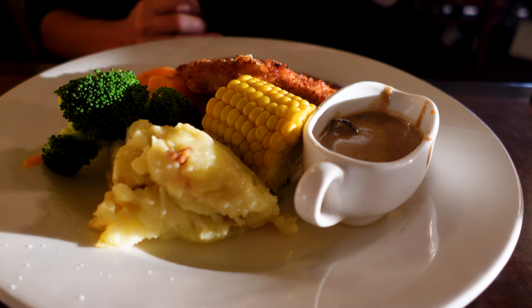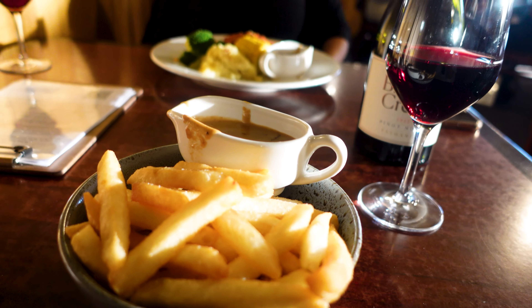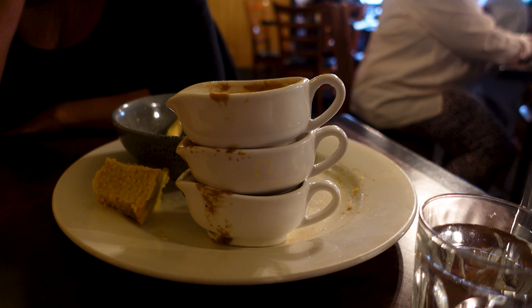Of course, I had to order the gravy. Back at the pub, round two. Chips and mushroom gravy — delicious. Your girl's got a gravy problem.